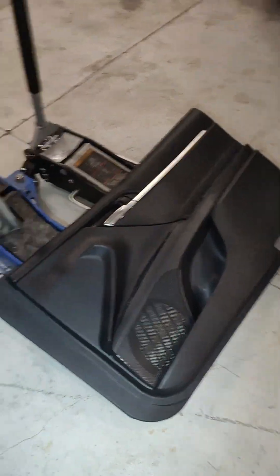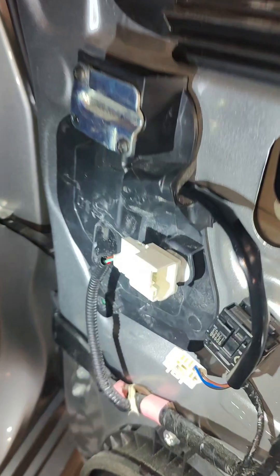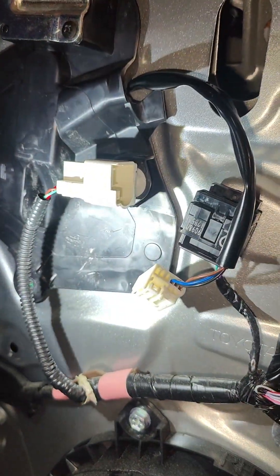We're gonna see what's going on and check out the wiring. All right, so we got the door panel off, got that laid over, and I identified our harness that goes up to the mirror, which is this guy right here.